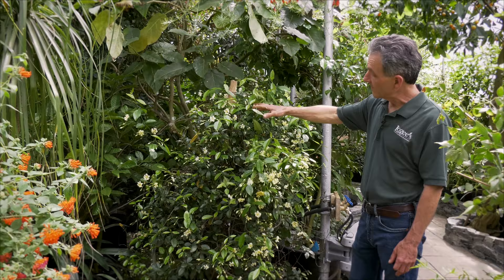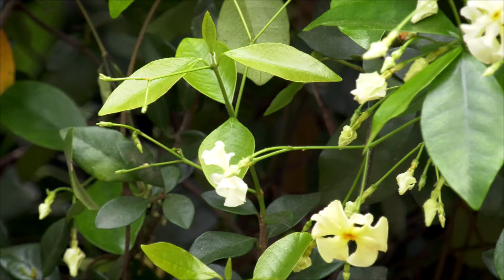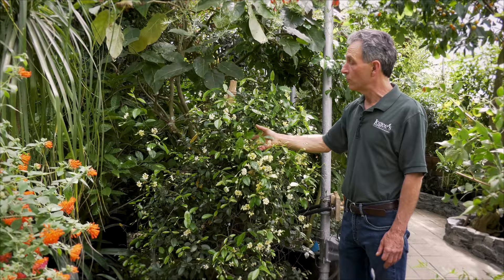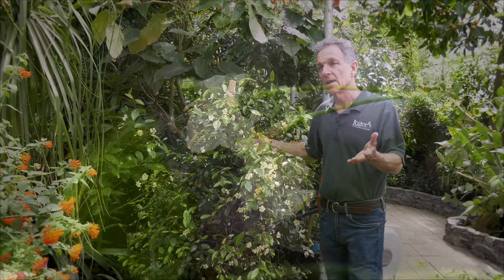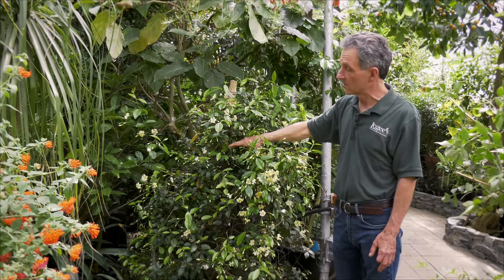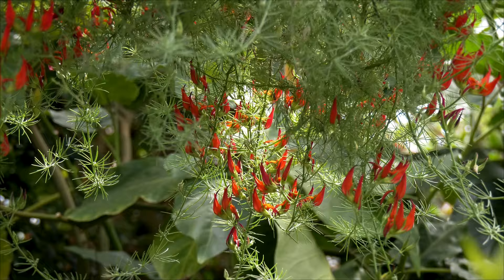It's a vine, so we have it on a stake and it can climb up something. You can use it in a hanging basket, but it's a very reliable bloomer for us. It comes into flower in the springtime right about now, and the flowering cycle will continue on for a couple of months at least. It's a good plant for a stress situation. Customers have talked about how they've had it in a home and how well it did — even under very low light it performed quite well. We have a bit of shade in here, and this plant has grown through the wintertime under those conditions and done quite well.